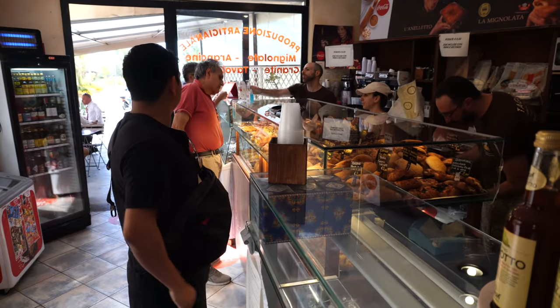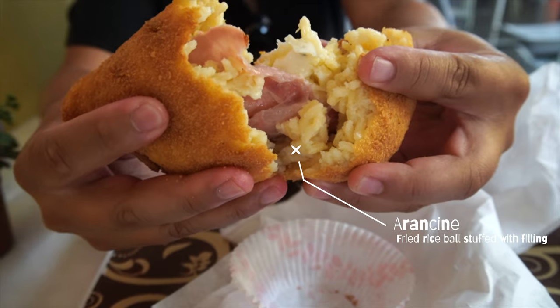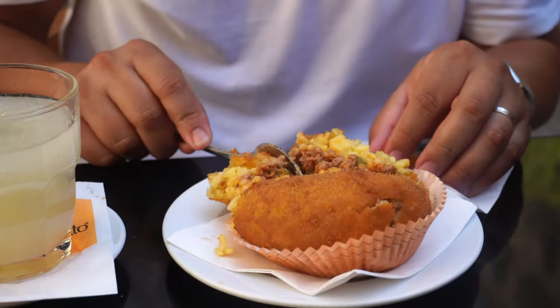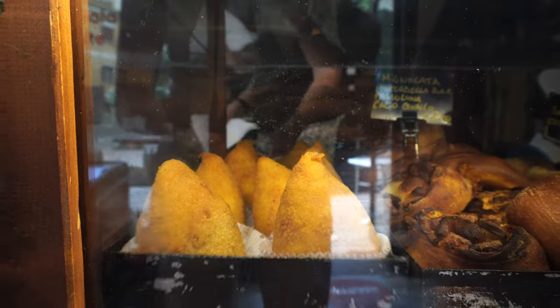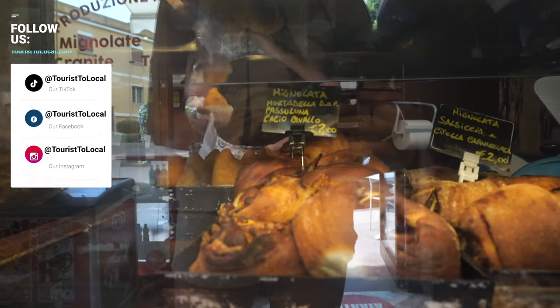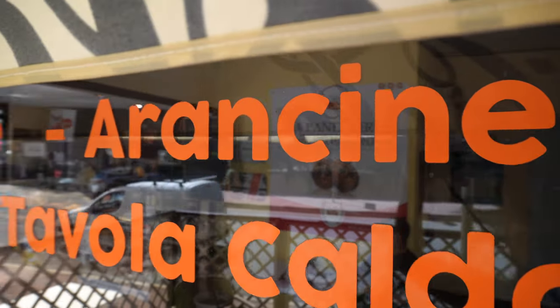Now it's time to talk about the one dish that everyone can't stop talking about: arancine. This Sicilian staple has traveled the globe, as Alessandro keenly observed — even our cozy Italian eatery back home serves their own spin on this iconic dish. But arancine is more than just a tasty snack; it wouldn't have existed without the various conquerors of the island. Martine's aunt, who moved to the island over three decades ago, took a moment to explain this dish further.